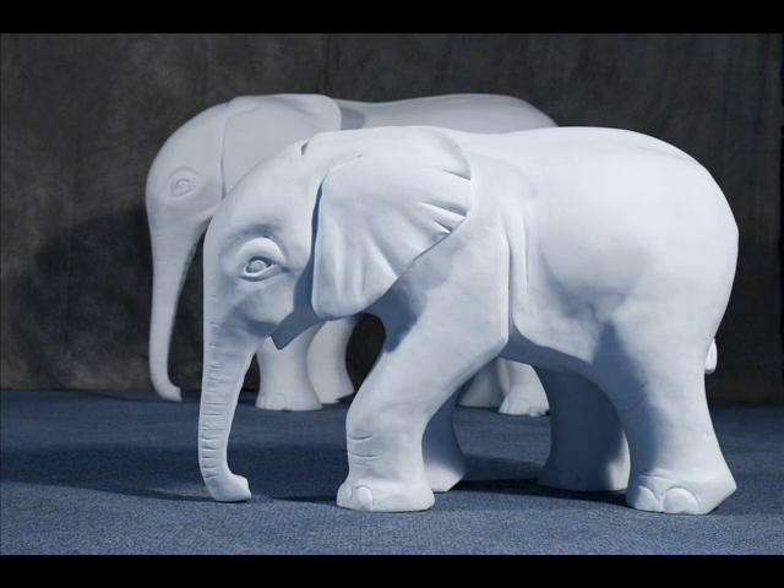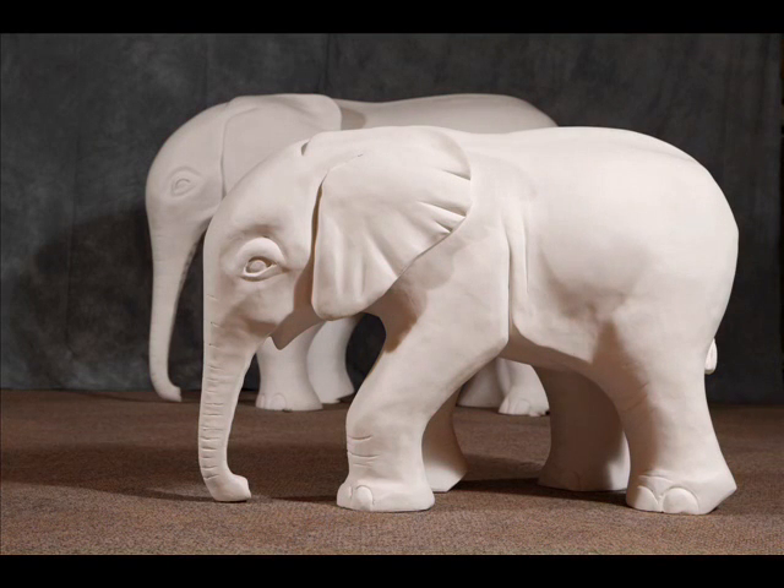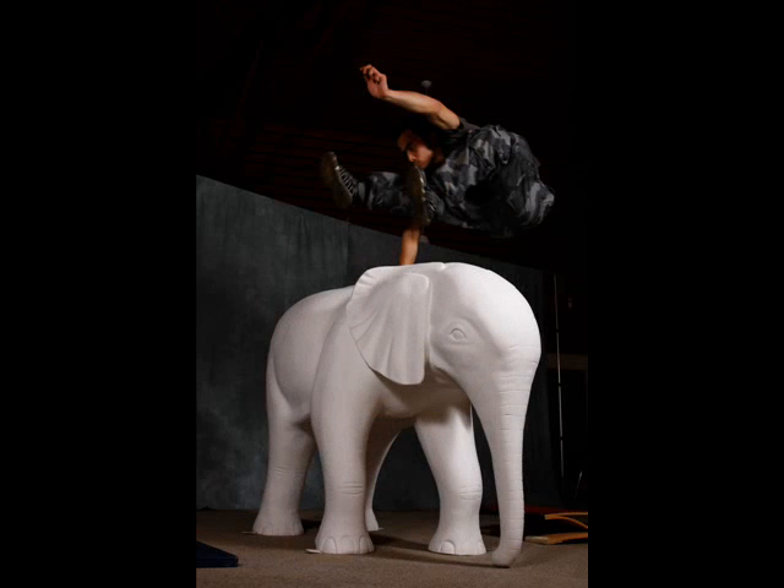Absolutely, yes. Wild in Art is working with the Norwich Forum Trust to put together a mass participation public art event using a baby elephant as the canvas, a 3D canvas.